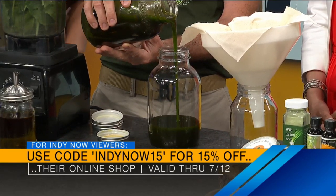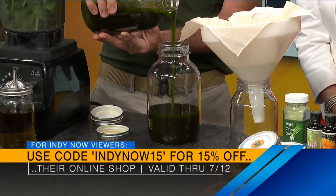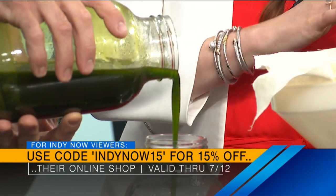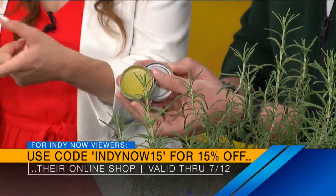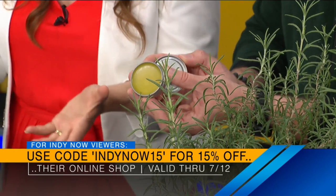That plantain oil is mixed with beeswax — and that's how you make a salve. You can put it on bites, eczema, anything. It's restorative. We recommend it for cuts and scrapes — I call it an herbal Neosporin, it's going to help promote healing and it's all natural. We also have a code on screen: IndieNow15 for 15% off if you go to their online shop through July 12th.